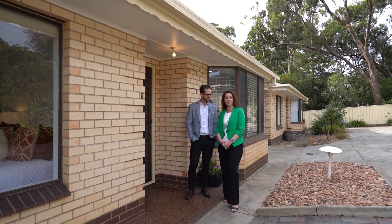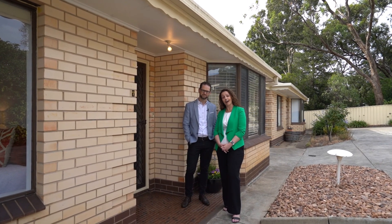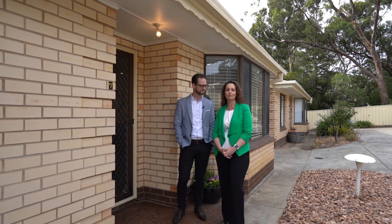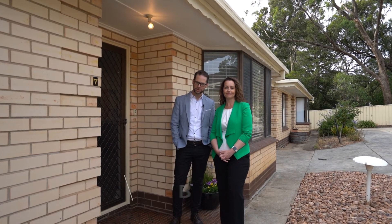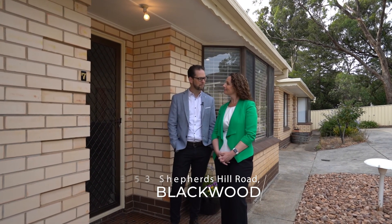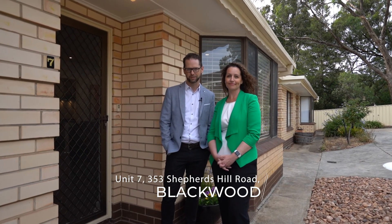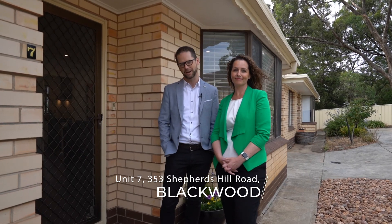this two-bedroom unit in a small group of just 10 in the heart of Blackwood is a property that fits all the moulds and absolutely must be seen. We're Michelle and John from the Eaview Group and we are proud and really excited to present Unit 7 at 353 Sheppard's Hill Road in Blackwood. Come in and have a look with us.